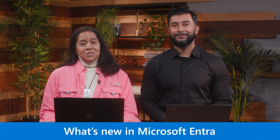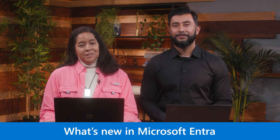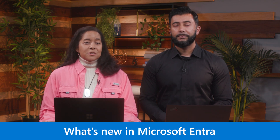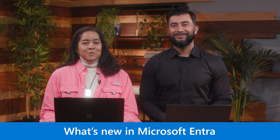In November 2023, we launched the Secure Future Initiative, also known as SFI, to enhance cybersecurity for Microsoft, our customers, and the broader industry. In the recent What's New series, we shared significant security improvements and introduced new product innovations across Microsoft Entra. Building on those updates, we're thrilled to present the latest Entra product updates today.